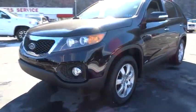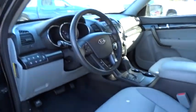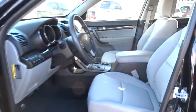steering wheel audio control, stability control, all-wheel drive, air conditioning, power steering, adjustable steering wheel, driver airbag, cruise control, aluminum wheels, keyless entry, four-wheel disc brakes,